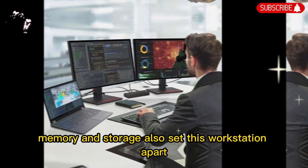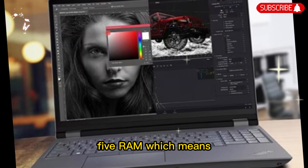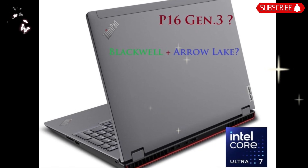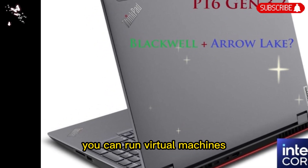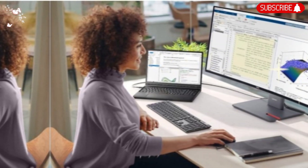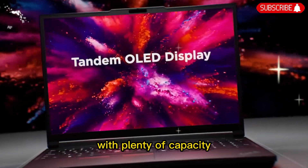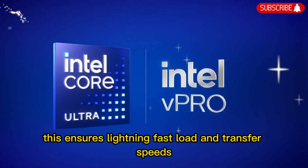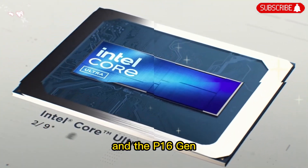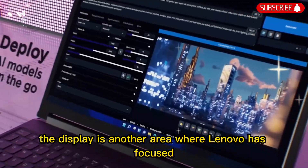Memory and storage also set this workstation apart. It can be configured with massive amounts of DDR5 RAM, which means you can multitask across resource-hungry apps without any slowdown. You can run virtual machines, edit huge video projects, and analyze large datasets all at once. On the storage side, Lenovo offers ultra-fast PCIe Gen 4 SSDs with plenty of capacity, ensuring lightning-fast load and transfer speeds. For professionals, every second counts, and the P16 Gen 3 makes sure you are never left waiting.